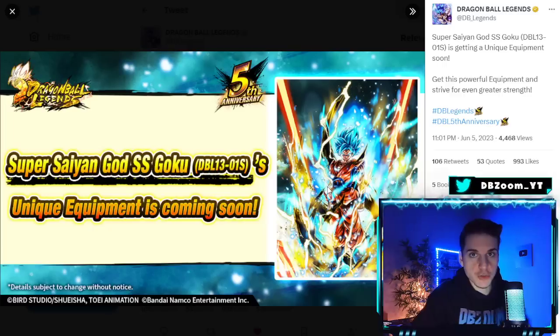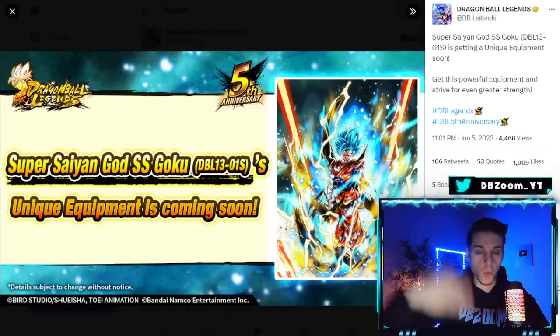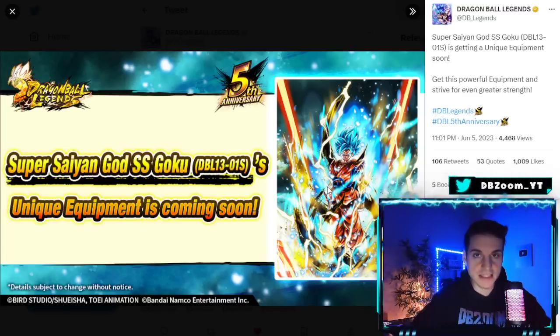For example, we got region buffs before the anniversary, and it looks like we might get Orange Piccolo. We also got the Zankai Super Saiyan 3 Gold Tanks for Fusion not too long ago. So it looks like they're pre-preparing for what's to come — unless this has something to do with movies. Comment down below what you guys think about this.